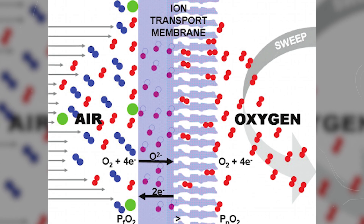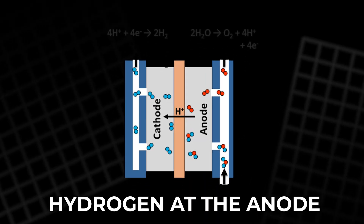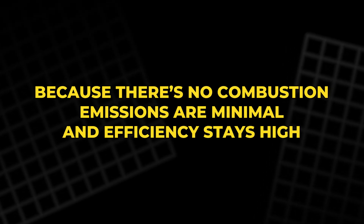The oxygen ions migrate through the ceramic, meet hydrogen at the anode, and release electricity, water, and a small amount of CO2. Because there's no combustion, emissions are minimal and efficiency stays high.